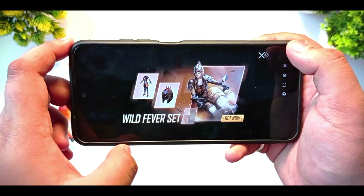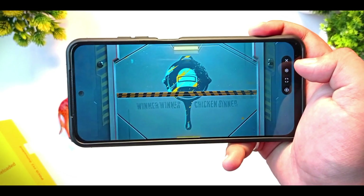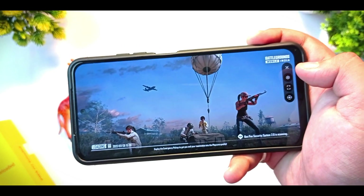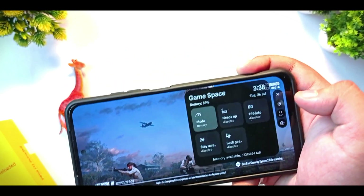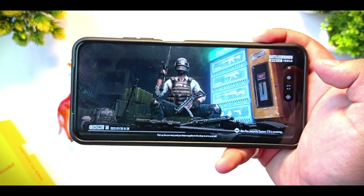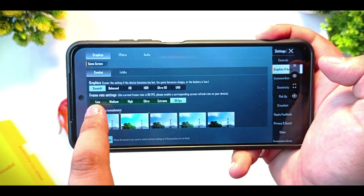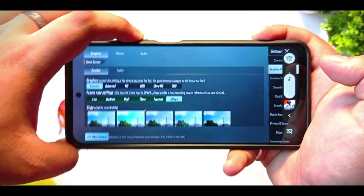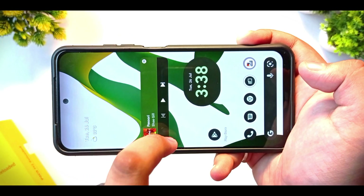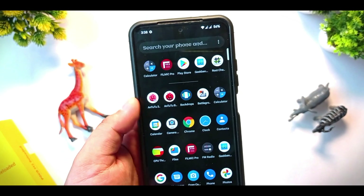As you can see, it supports 90 fps in this ROM, but I don't think it makes a difference because the FPS meter shows only 60 fps — I'm not sure why. The graphics settings show smooth plus 90 fps, and balanced plus ultra, but HDR is not available. Overall gaming performs very well in this ROM.